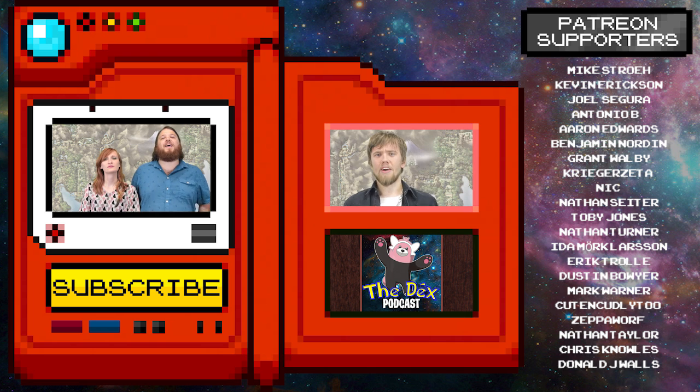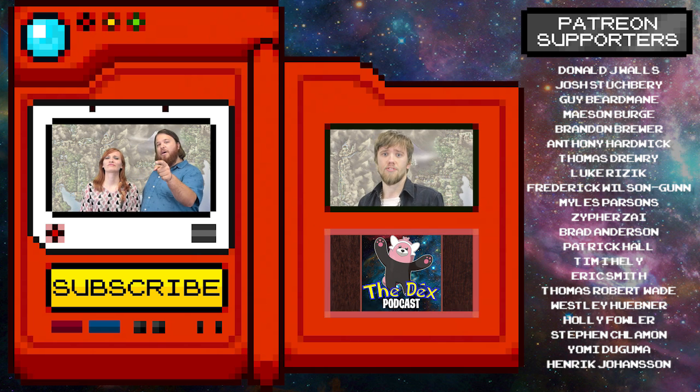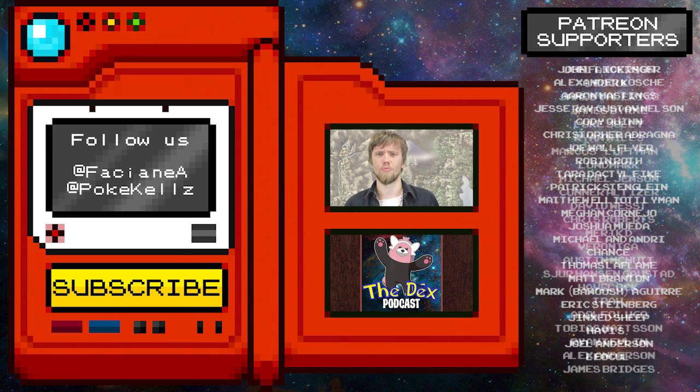Anyway, click here for more videos about Psychic Types and here for this week's episode of the Hour-Long Dex Podcast. It's awesome! I'm What Are You Doing Alex, and I'm PokeKellz. Tune in next week for another divergent episode of The Dex.